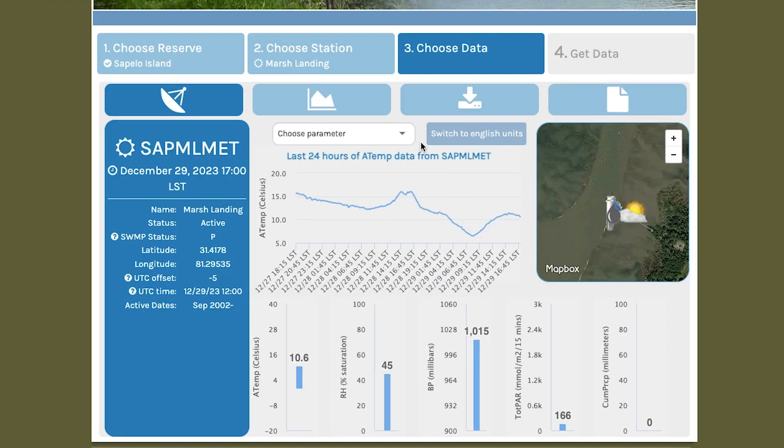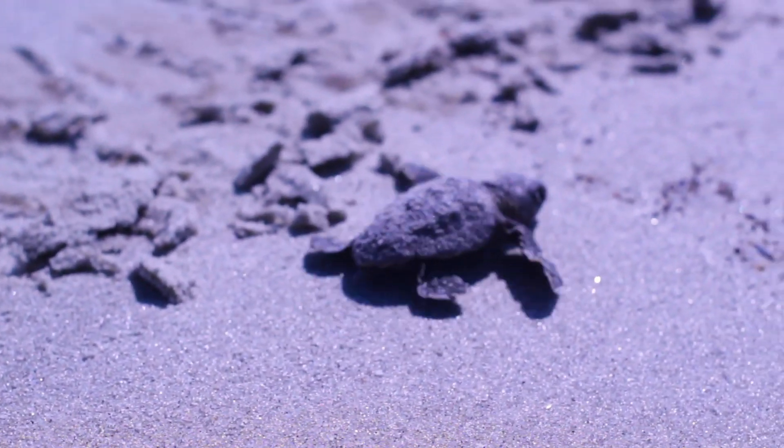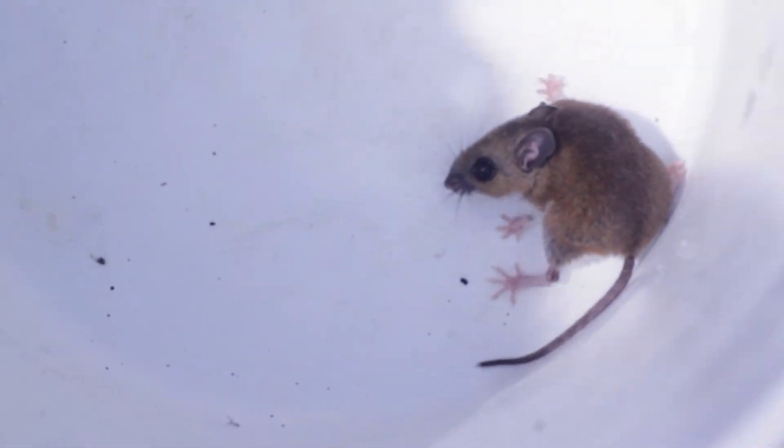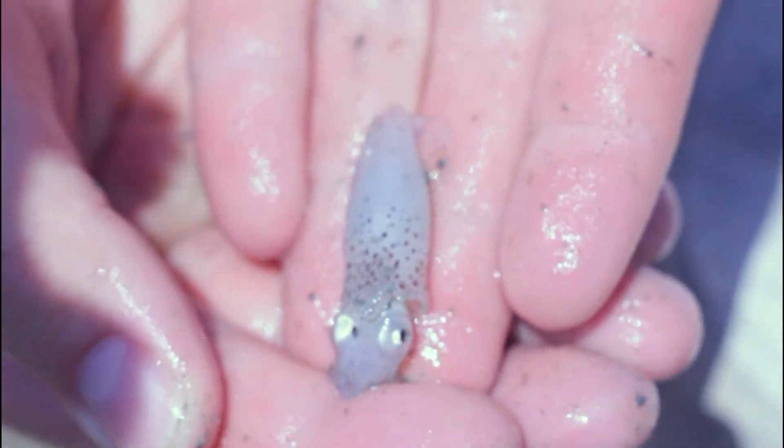We also have one meteorological station that gives information about the air temperature, wind speeds, and more. One of the marvels of Sapelo is the island's diverse wildlife populations. Sapelo is home not only to a variety of birds, mammals, and reptiles on land, but also many aquatic species like oysters, shrimp, crabs, and dolphins.